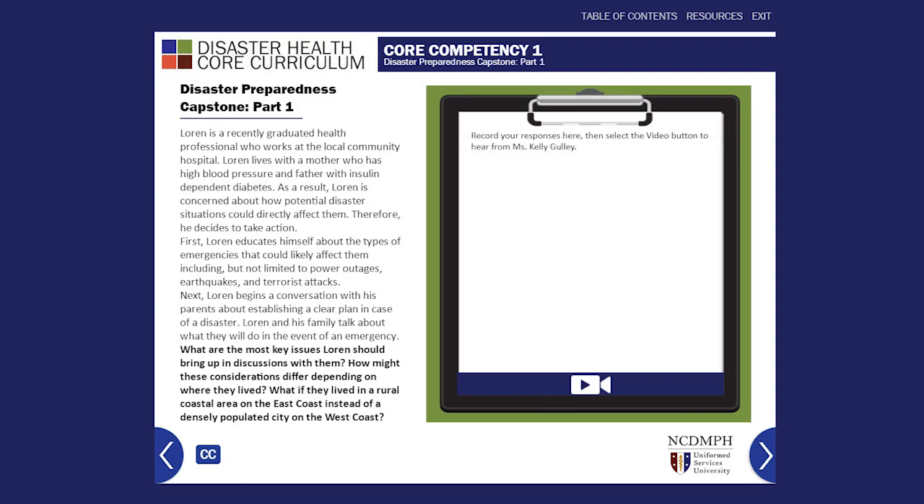Each lesson concludes with a reference list and additional resources to help you continue your learning journey. In addition, free continuing education credits will be offered for each lesson.